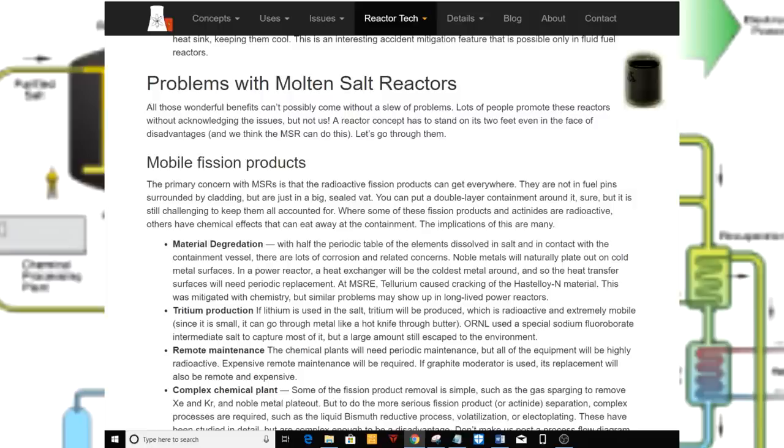Mobile fission products. The primary concern with MSRs is that the radioactive fission products can get everywhere. They are not in fuel pins surrounded by cladding, but are just in a big sealed vat. You can put a double-layer containment around it, but it is still challenging to keep them all accounted for. Some of these fission products and actinides are radioactive, while others have chemical effects that can eat away at the containment.